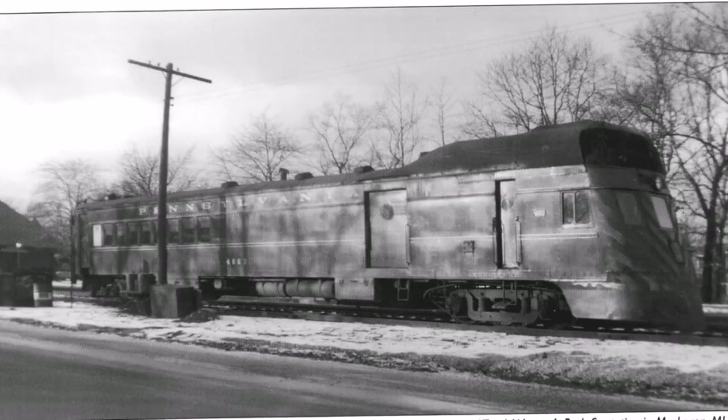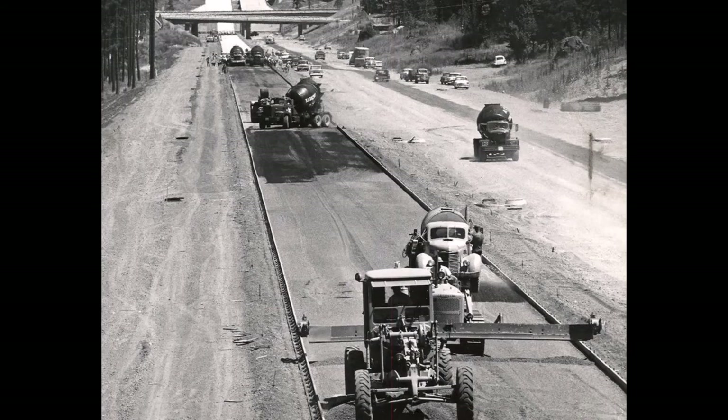As there was little to no service left for this doodlebug and others of its kind, 4663 was scrapped in 1954 — ironically the same year when the auto industry started to take off with the signing of the Interstate Highway Act.